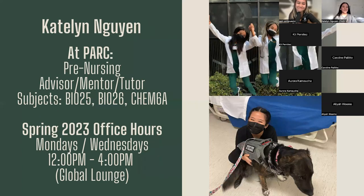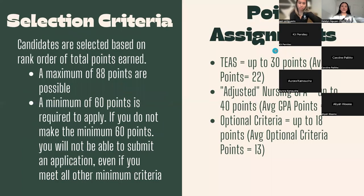A little bit about me — my name is Kaitlyn. I am a third semester nursing student here at Sac State. I also went to Sac State for my prerequisites, so I've been here since fall 2019. I took all my prerequisites here for the most part, aside from some classes I took at a community college back home. In addition to being the pre-nursing advisor, I'm also a tutor — I tutor Bio 25, Bio 26, and Chem 6A. I work from 12 to 4 Mondays and Wednesdays in the Global Lounge or in the PARK office in the library on the fourth floor.